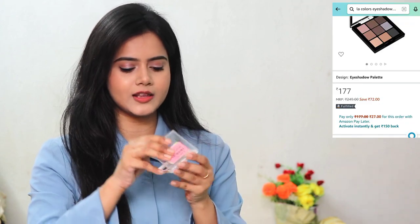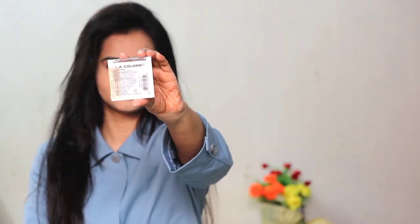I used this LA Colors eyeshadow palette, which is a very mini travel-friendly size with 6 shades — beige tones, a pink shimmery shade, and a black shade. I applied the pink shimmer on my eyelids and used the black shade for my eyebrows. The other shades are quite chalky and powdery. There are also other eyebrow options: you can use a Miss Clare eyebrow pencil according to your shade, or a Blue Heaven eyebrow definer.